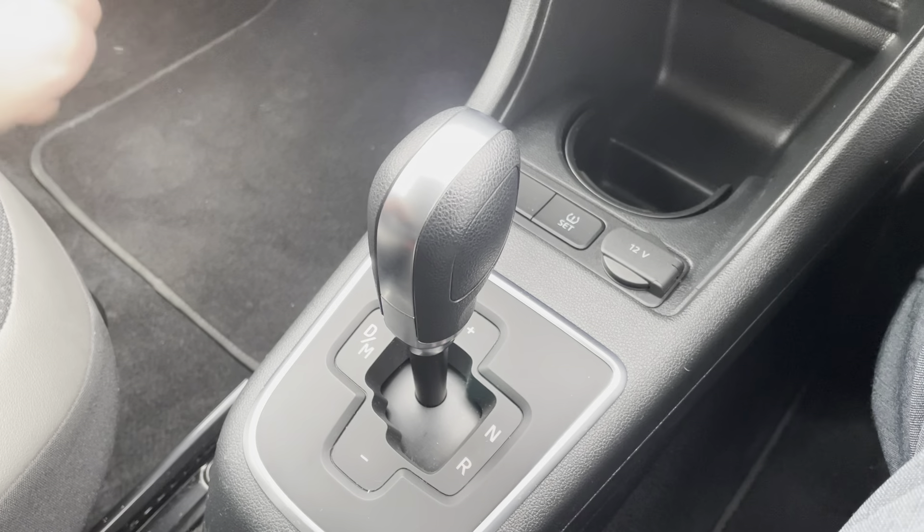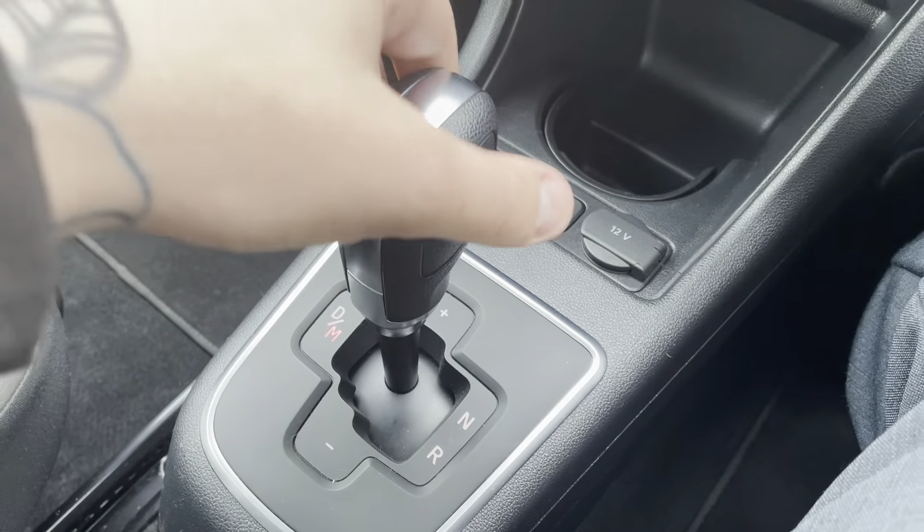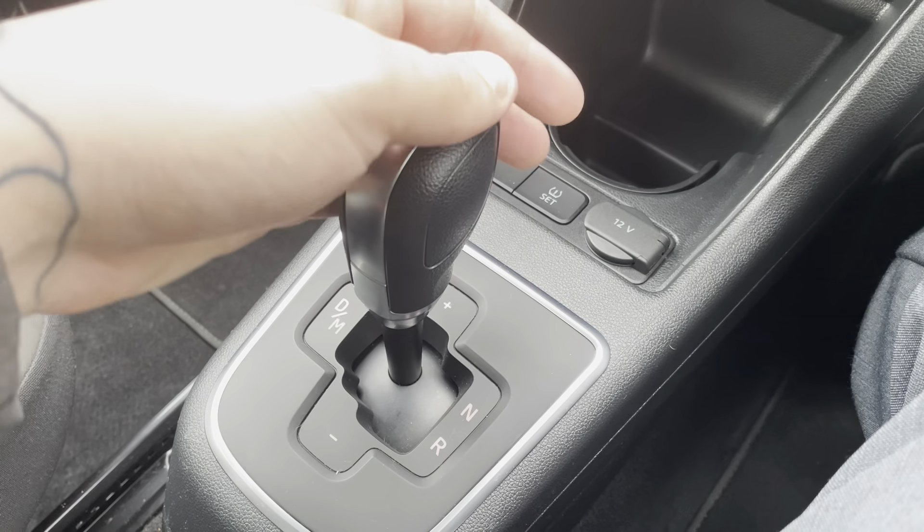Drive is to the left — flick it backwards and that puts it into manual, so you can flick up and down for whatever gear you want, then flick it again back into drive.